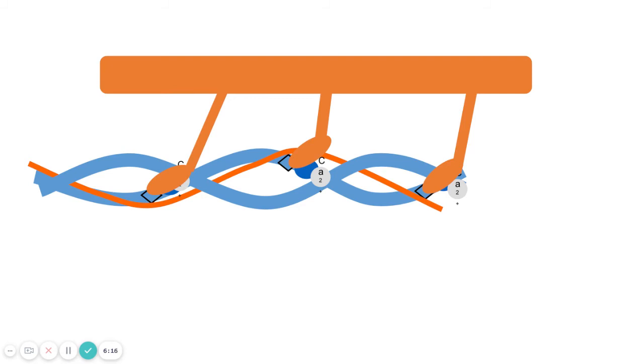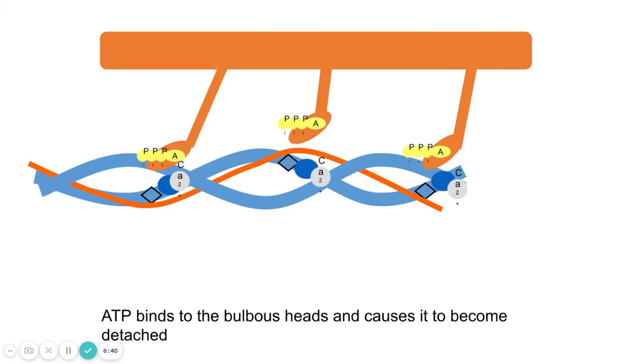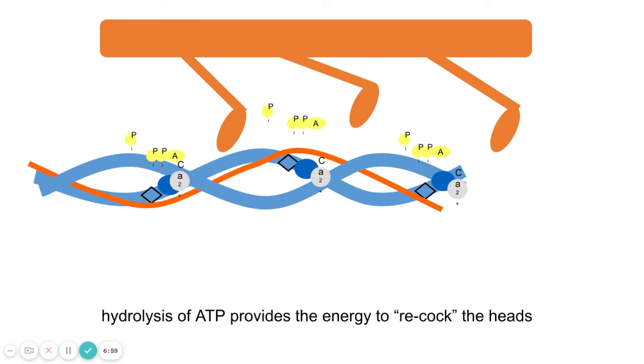In order for the contraction to continue, the myosin heads need to be released, and the way that happens is through ATP. ATP binds onto the myosin head, causing it to detach. The ATP is then hydrolyzed — it loses a phosphate — and that releases enough energy to re-cock the myosin head. The head can then bind onto another myosin binding site, pull again, and this cycle of grab, pull, release continues over and over.